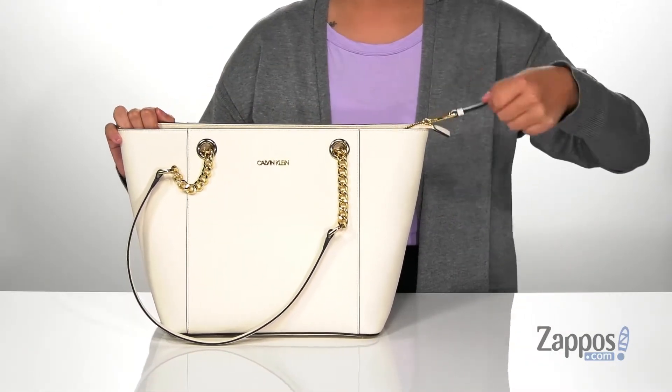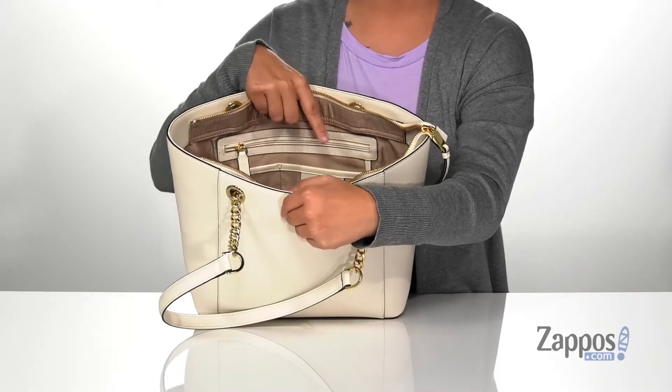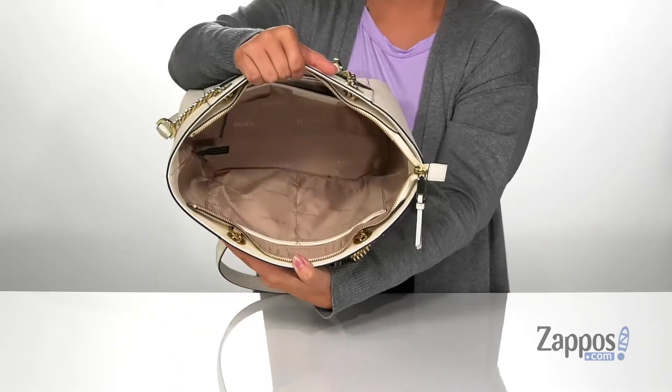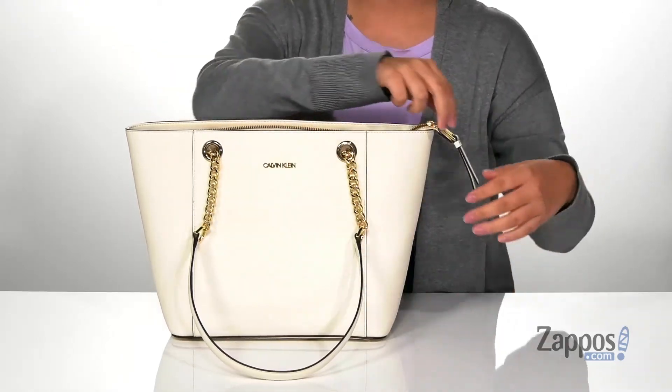The top is going to open up pretty easily with that zip closure. Inside on that back wall is a zip pocket with two slip pockets on the front of that. On that front wall, there are two more slip pockets, and this bag is big enough for all of your daily items.